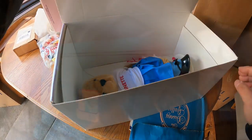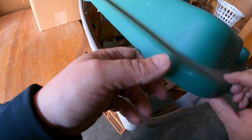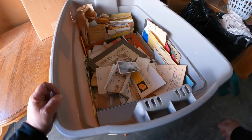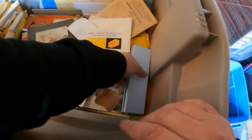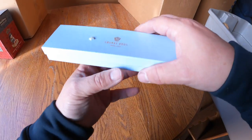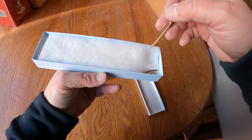Next box - I was hoping for Beanie Babies. Dang it. What's this? Granite Brothers Jewelers - oh okay, maybe we got something better.